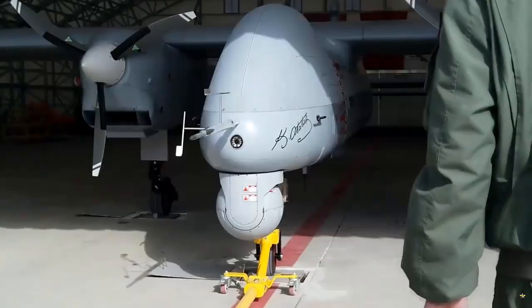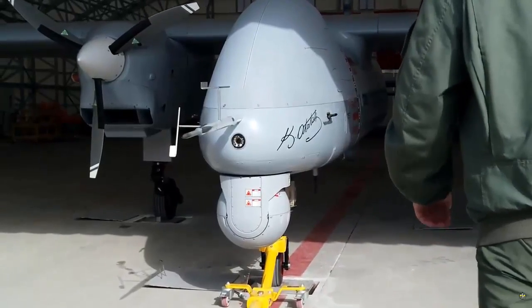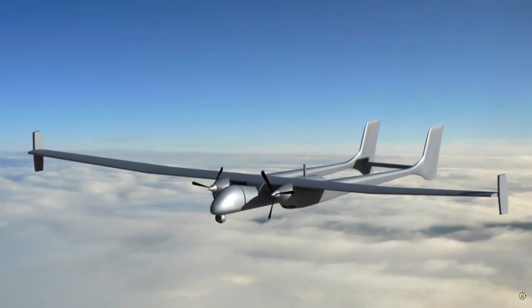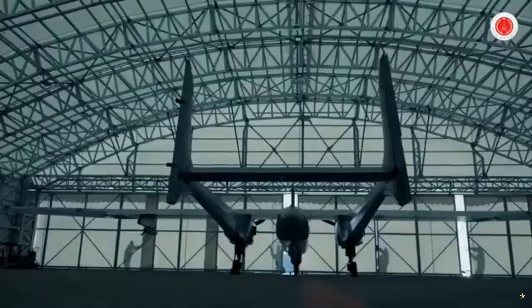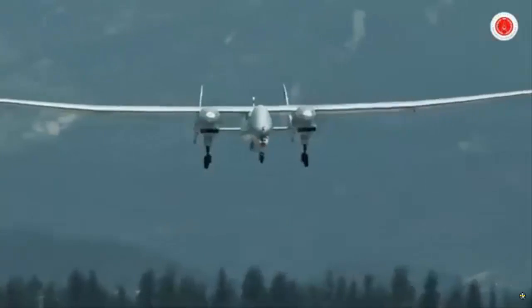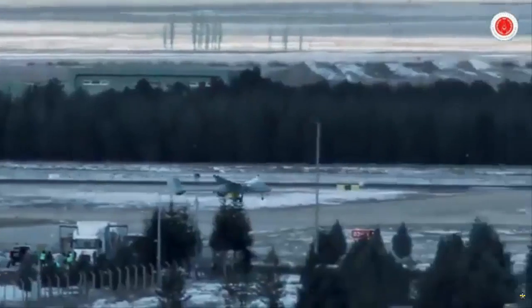Developed by Tay, the PD-170 series produces 170 horsepower, as its name suggests. Currently, the PD-170 series is used in Tay Anka, its twin-engine model Akıncı, as well as Baykar's TB-3 model, which made its first flight recently.